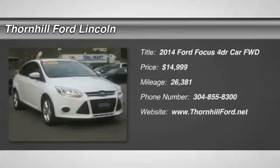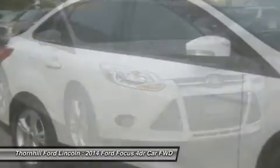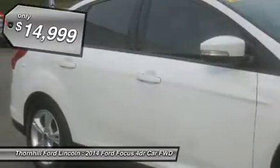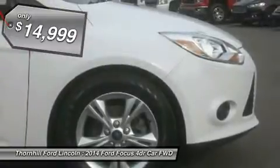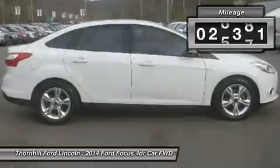You'll love this 2014 Ford Focus. This is a car you'll want to take home. With 26,381 miles, it features automatic transmission and an exterior color of Oxford White. Call us and be the first to open the car door today.